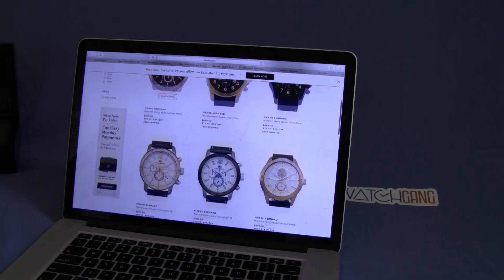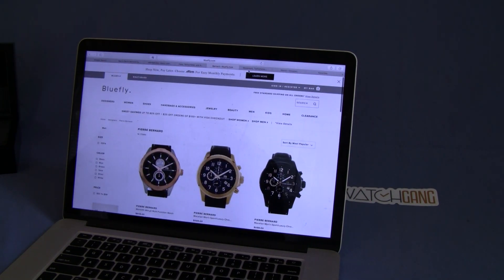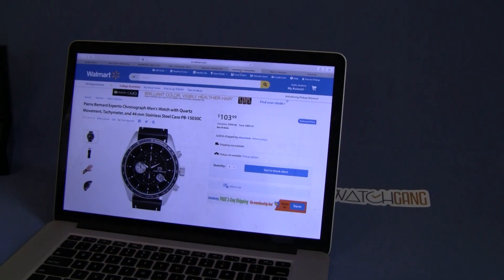I checked Bluefly but couldn't find this exact model — it's another good website to check. Then, Walmart.com — who would have thought you could find watches at Walmart.com? Again, this is out of stock, but when it was in stock, Walmart was selling this exact watch for $103.99. I only bring this up because I think I paid $30 to $40 for it with the wheel spin.